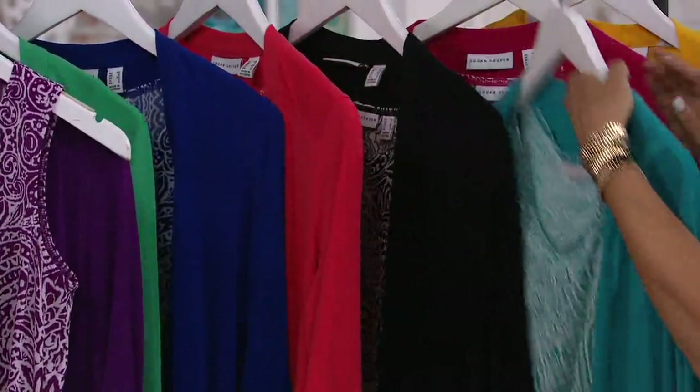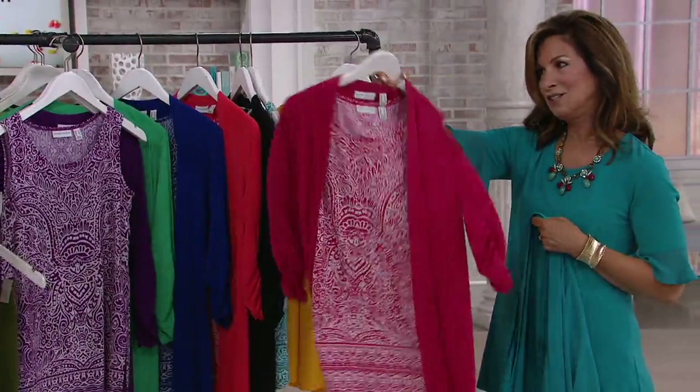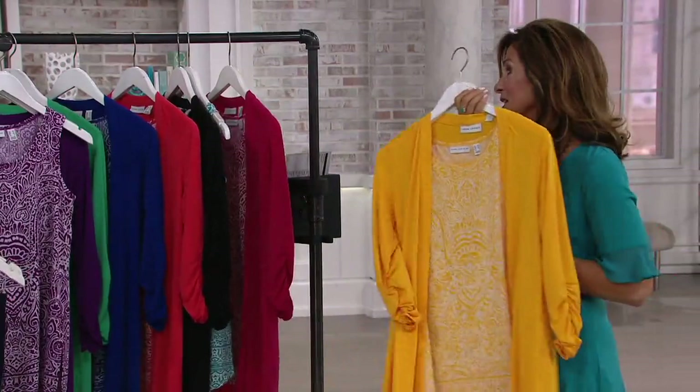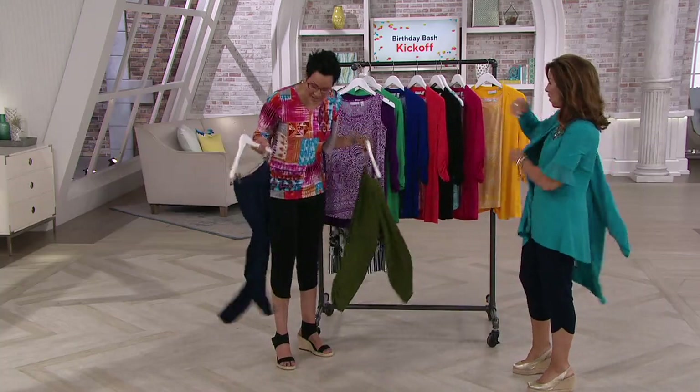We also have the island teal — so pretty — it works back to what I'm wearing if I wanted to throw a little cardigan over. And then there's the intense golden rod. Every time we show this color it's the first one to sell out — everyone's getting into these bright yellow colors this year, they're so refreshing. It's a gorgeous cardigan on its own.